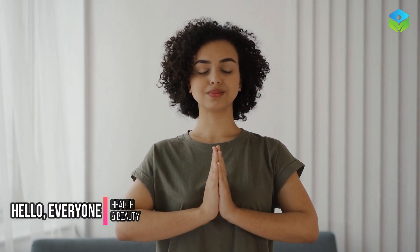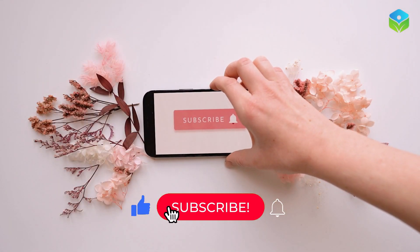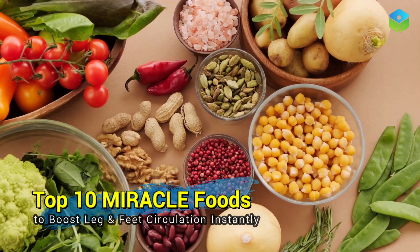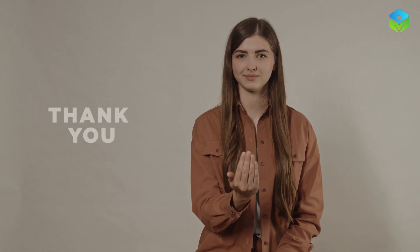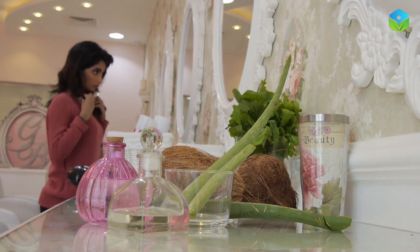Hello everyone, welcome back to the Health and Beauty YouTube channel. Today we've got an exciting video for you, so make sure to hit that subscribe button and ring the notification bell so you never miss out on our content. If you enjoy what you see today, don't forget to give this video a big thumbs up. I want to thank each and every one of you for the incredible support — your likes, comments, and shares mean the world to me.